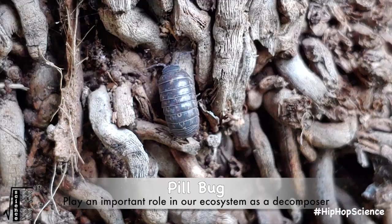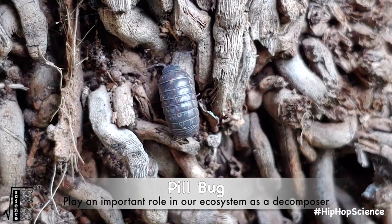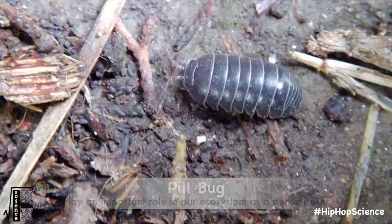Pill bugs prove to be a highly valuable organism when it comes to your local outdoors, as they're a natural decomposer, helping to break down fungi that can release excess carbon dioxide into the atmosphere. Making this evolutionary wonder of a crustacean one of the most interesting specimens you can find in your very own backyard. I'm the Hip-Hop MD, this is Hip-Hop Science. I wonder what other seemingly impossible creatures exist right outside our doors.